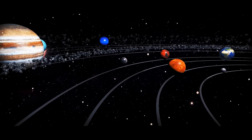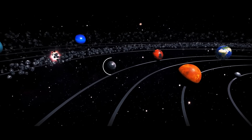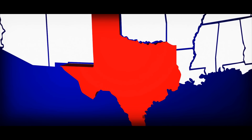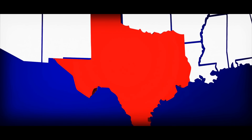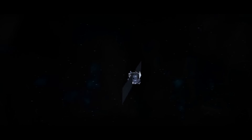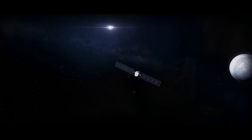This dwarf planet is the closest to the Sun, and it's adorably tiny — the entire planet is about the same size as the state of Texas. So why choose it? Because Ceres may be a rich source of valuable resources.